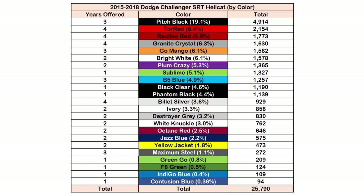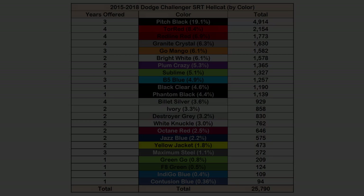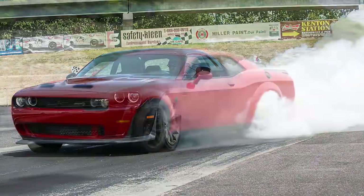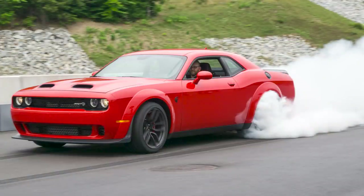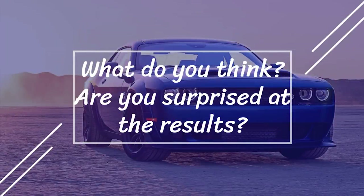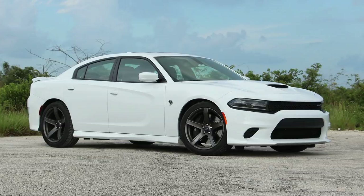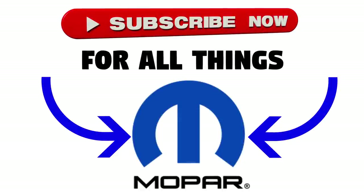We can see that red and black are quite popular, especially pitch black, and the greens and blues are pretty hard to come by. The rarest Hellcat color overall is contusion blue with less than 100 in existence. That's the end of this video — hopefully you enjoyed it and found it interesting. What do you think? Are you surprised by what you saw? Do you guys own any Hellcats, and who's got the contusion blue? Let me know in the comments below. I can make the Charger version of this video if you're interested. Thanks for watching — make sure to like and subscribe!